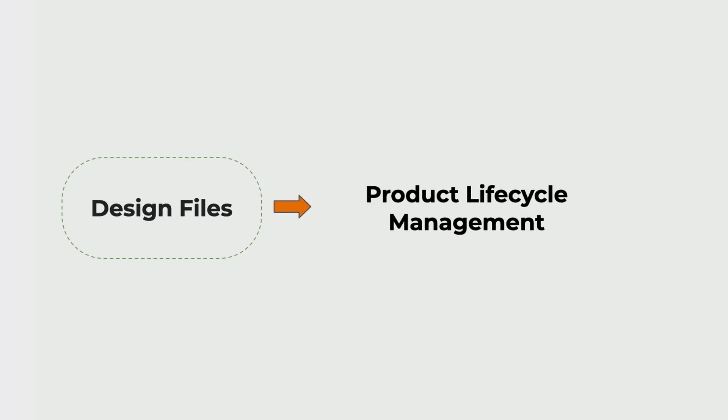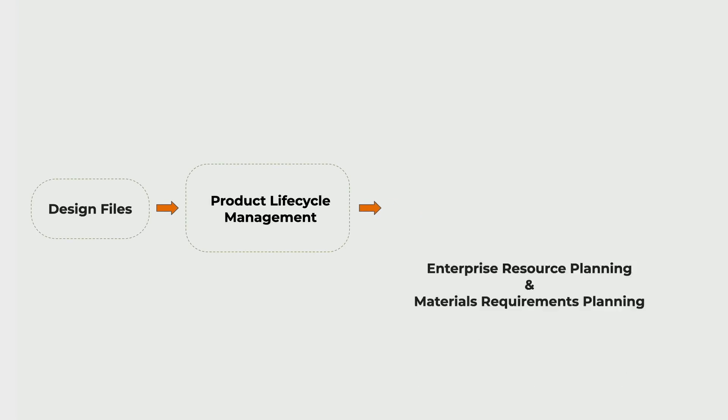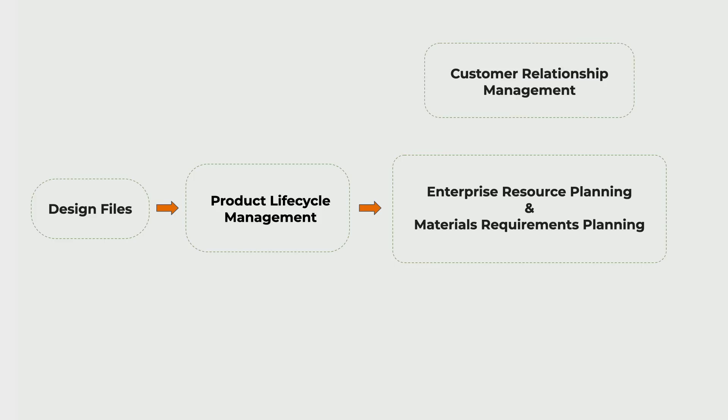We use a product lifecycle management tool, PLM, to assign part numbers and version control all our design files, which get structured as our E-BOM. The order of assembly, M-BOM, is then loaded into our Enterprise Resource Planning system, ERP. Reservation holders will have their vehicle's configuration converted to a sales order as part of our customer relationship management, CRM, and ERP software integration. This triggers ERP to create demand for your chosen vehicle.